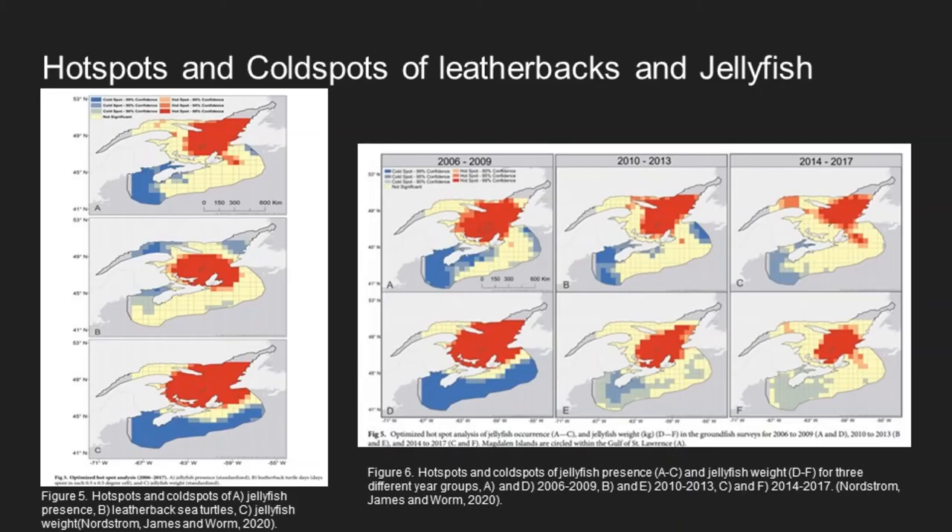The investigation into leatherback sea turtle aggregations and jellyfish presence showed that there was a significant hot spot in the Gulf of St. Lawrence, shown in figure five, where you can see the red area of the map in maps A, B, and C, showing the jellyfish and the leatherback presence. The Bay of Fundy was considered to be a cold spot, and the Scotian Shelf is not statistically significant as either a hot spot or a cold spot.